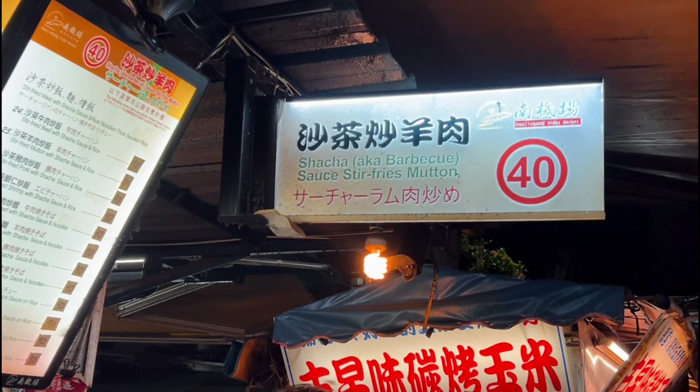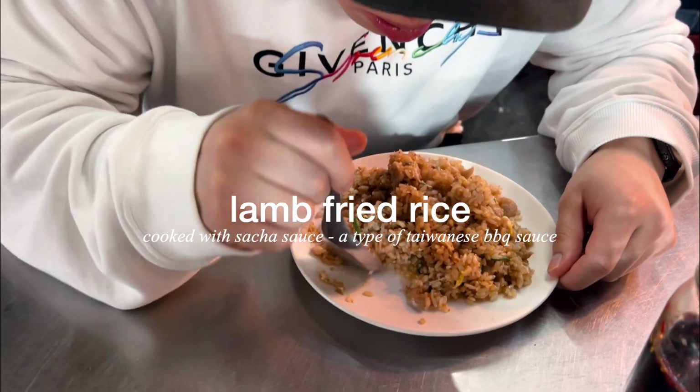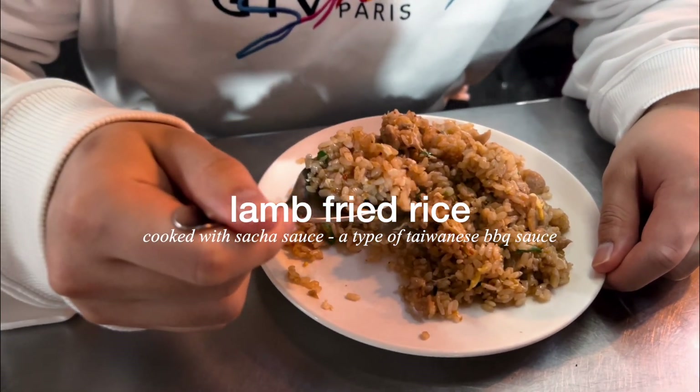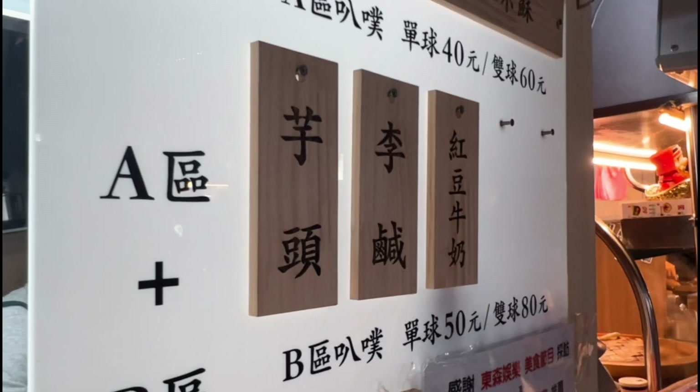Our next stop was the stir-fried lamb fried rice, which is usually cooked with sacha jiang, a type of Taiwanese barbecue sauce.